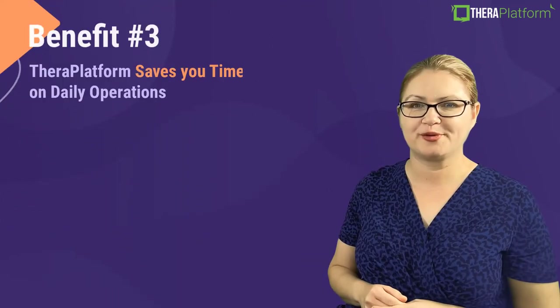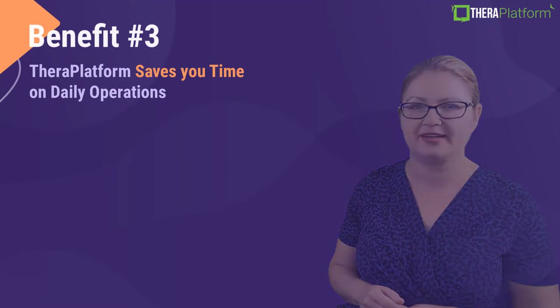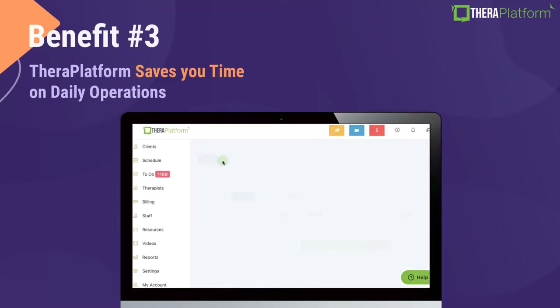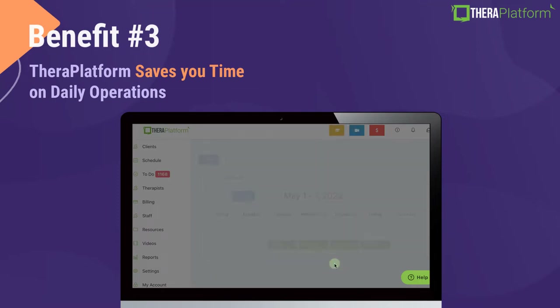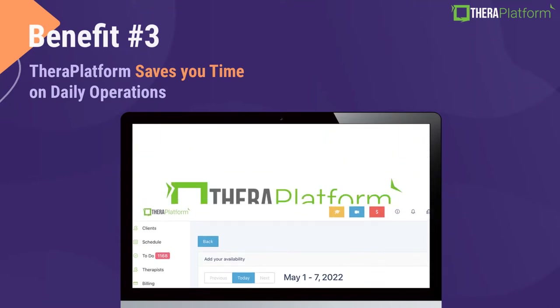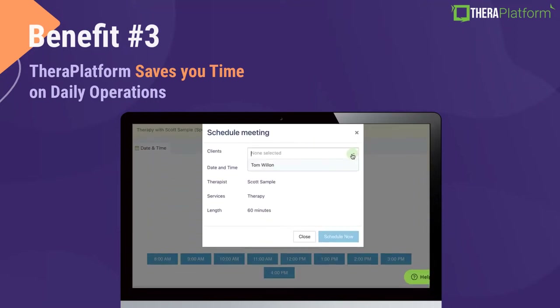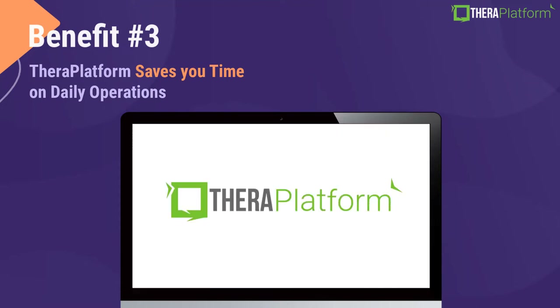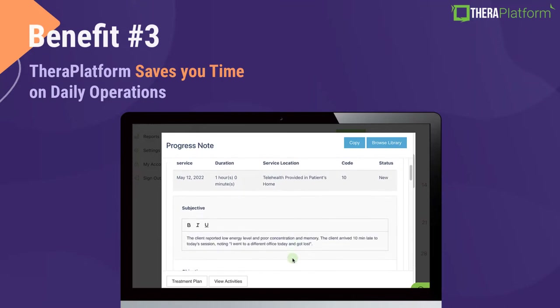Benefit number three: TheraPlatform saves you time on daily operations. First, you can automate scheduling. You can set your own scheduling availability and your clients can schedule themselves, which eliminates the back-and-forth emails and phone calls. This function is optional but very helpful. In addition, we offer a website widget which allows new and existing clients to book with you right on your website. Another time-saving feature is note duplication, allowing you to duplicate notes from previous sessions when you document.